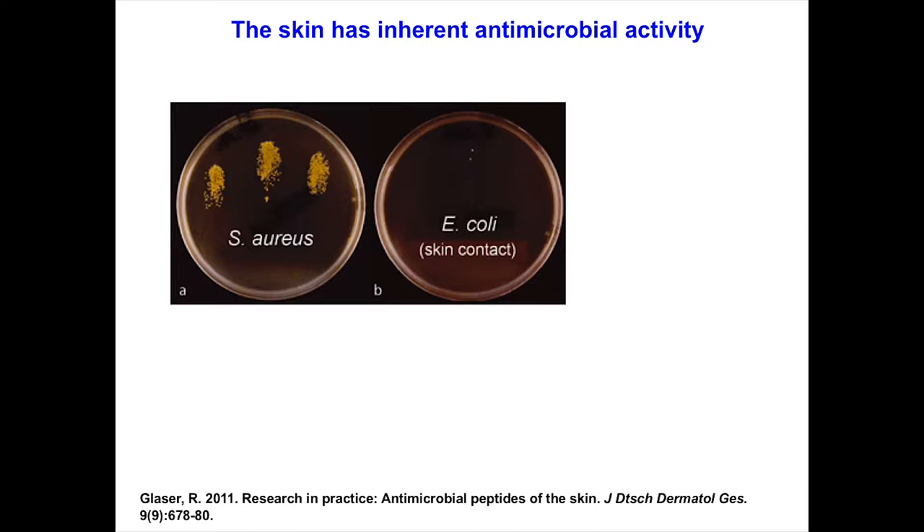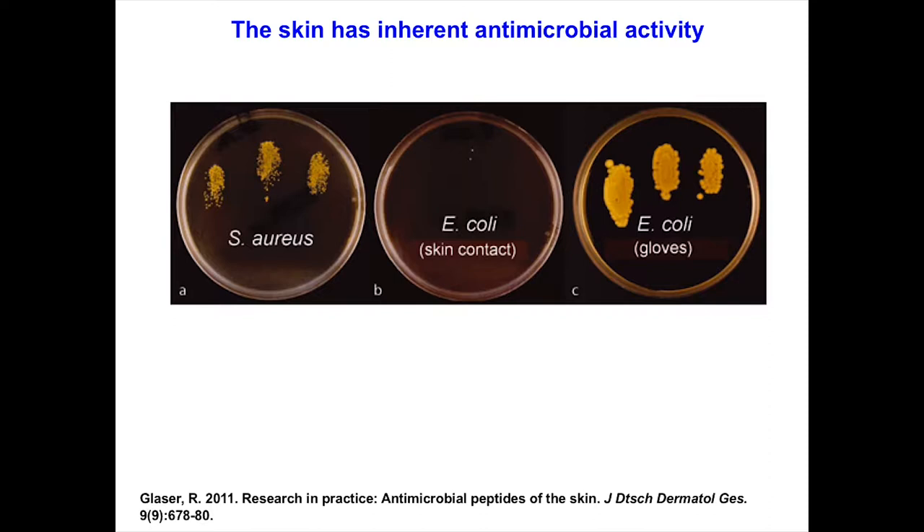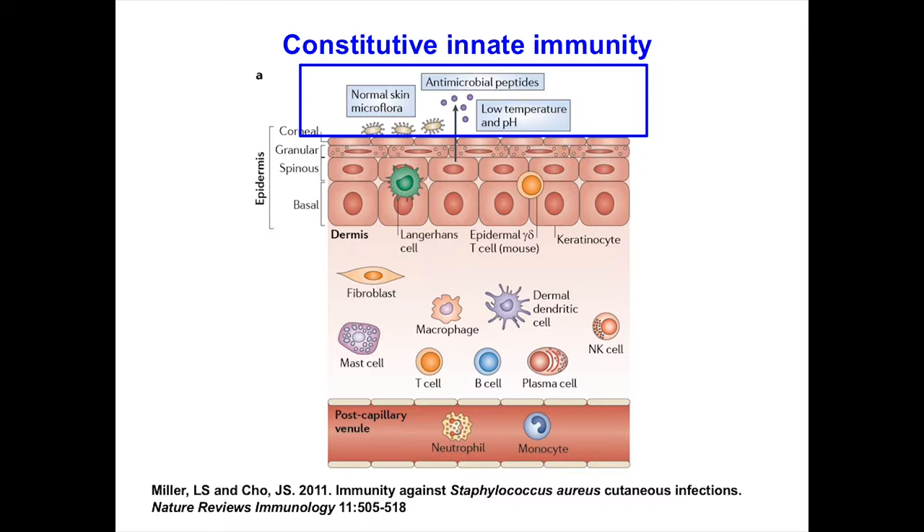The control for this experiment is covering your hand with a glove, touching the E. coli plate, then touching a new plate — and the E. coli grows just fine. So how does your skin kill E. coli so rapidly and not Staph aureus? That's your innate immune system. Your skin has constitutive innate immunity, and what's affecting that E. coli is what's happening at the surface of your skin — antimicrobial peptides.